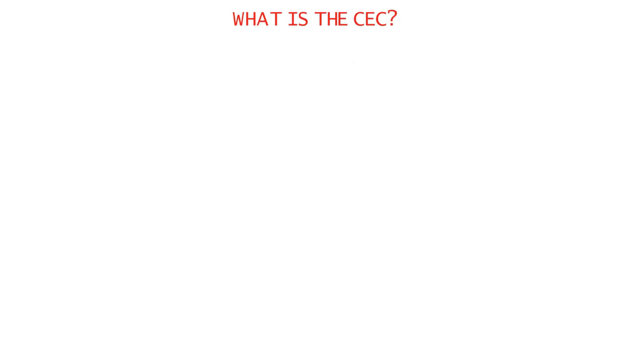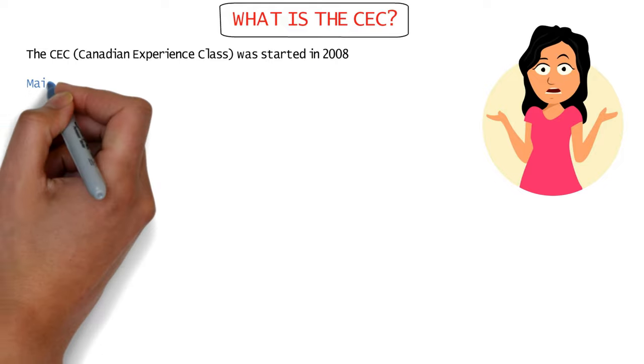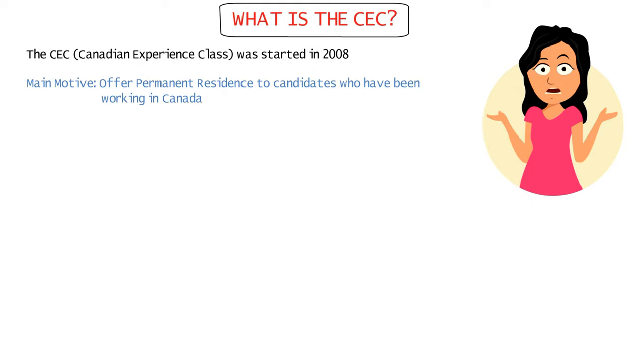Let me first tell you a little about the CEC and what it actually does. The CEC, or Canadian Experience Class, was started in 2008 for the main purpose of offering an immigration pathway for candidates who have been working in Canada and want to get their permanent residence.